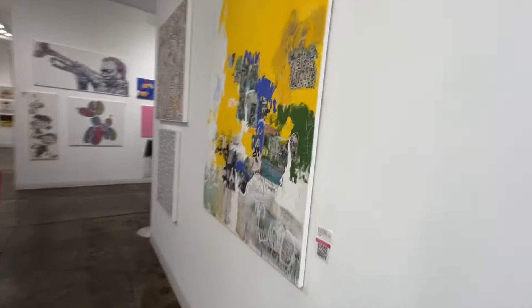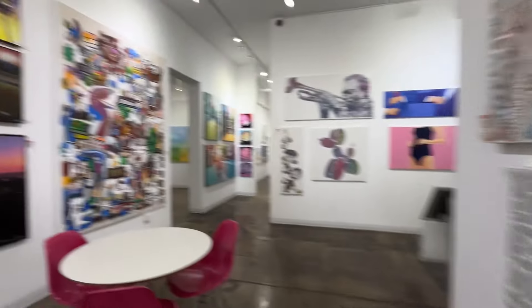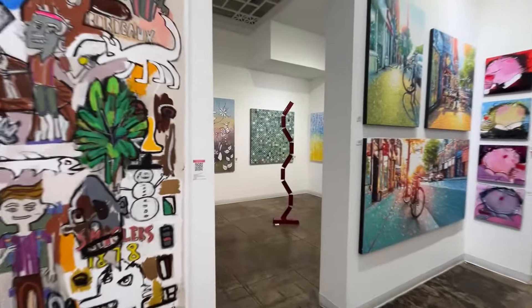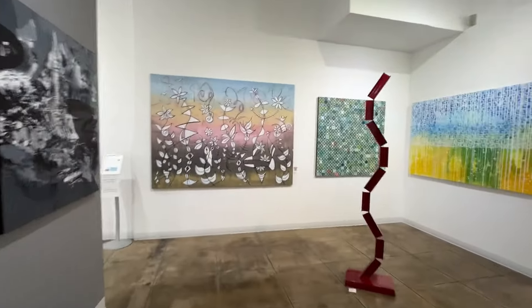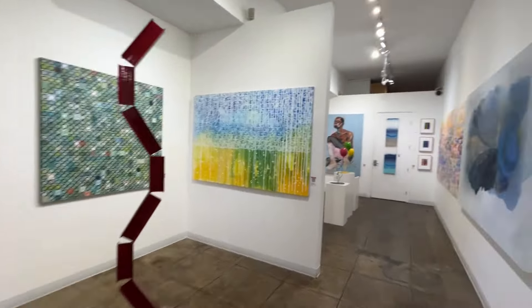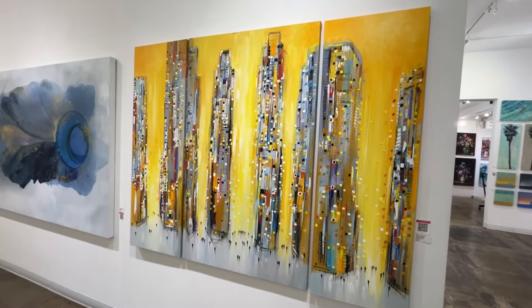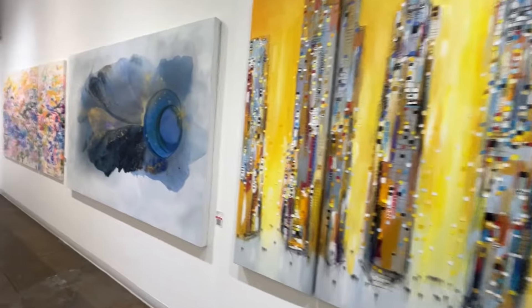Yeah, I like Susan Washington — that's a nice one. I might have to do something like that; I like to experiment and play with different things. These are cool. This really is a large body of work — quite large.